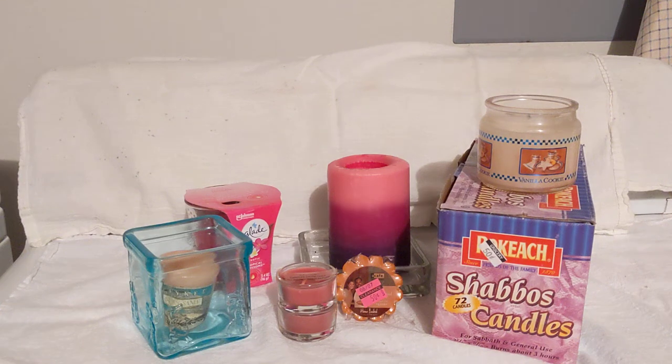Welcome back to my channel. Today I'm going to be talking about candles. In the video you see quite a few different types of candles. There's a pillar candle with different colors, different scents, different candle holders, and tiny candles that might float in water in the middle of the table for decoration.